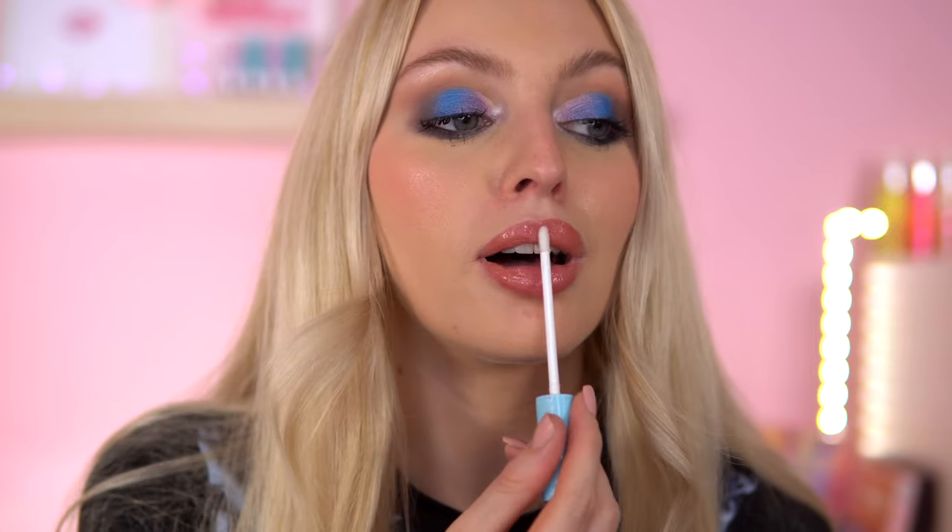I'm going to line my lips first. I so wish these had a scent - that's pretty though. Adding another gloss on top as well. It's just a regular gloss - not mind-blowing but it's cute. Here is the first look using the Nutcracker palette. Excuse the fallout under my eyes, but I'm really impressed with this palette so far. The blue is absolutely the star of the show.